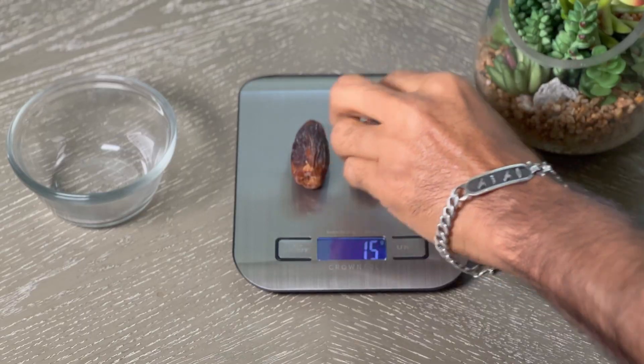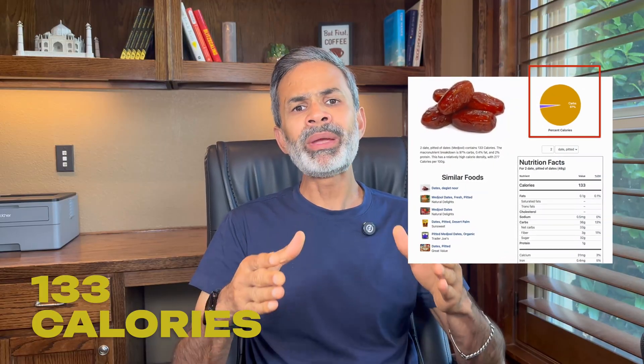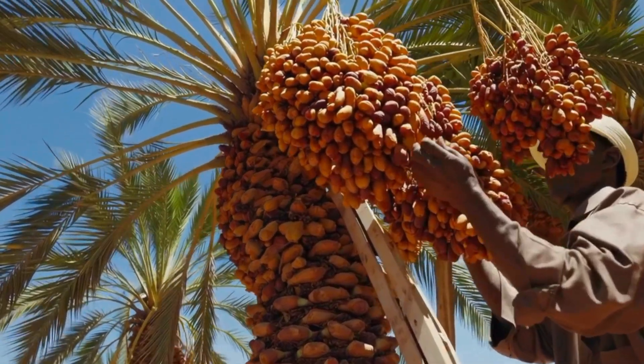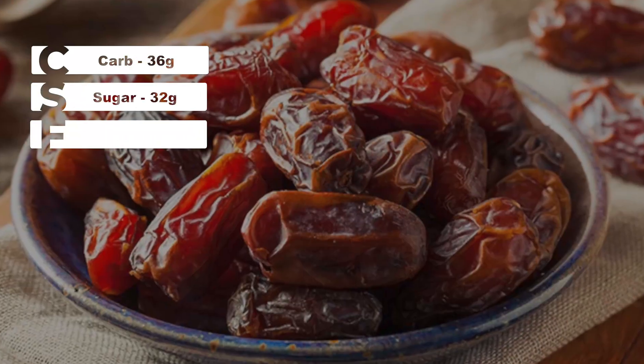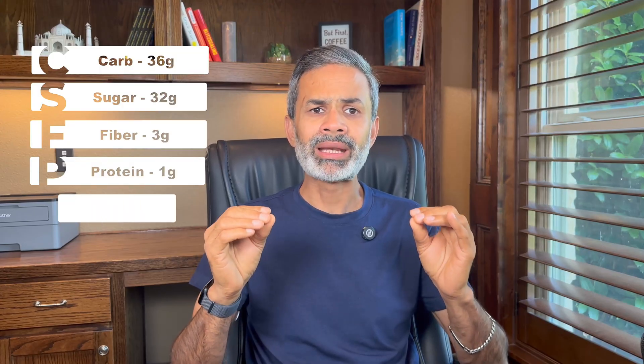Today, I am testing two Medjool dates, about 30 grams total. Here's what these two dates pack in: about 133 calories and a whopping 97% of that comes from carbs. Breaking it down, this much dates contain about 36 grams of carbohydrates, 32 grams of sugar, 3 grams of fiber, just 1 gram of protein and a mere 0.3 gram of fat.